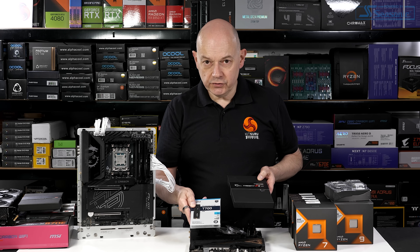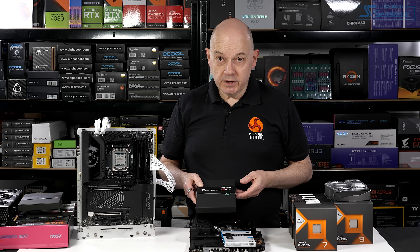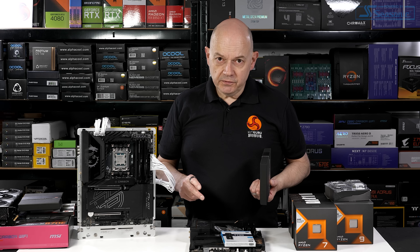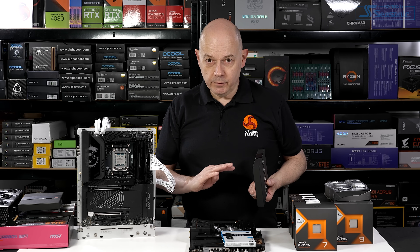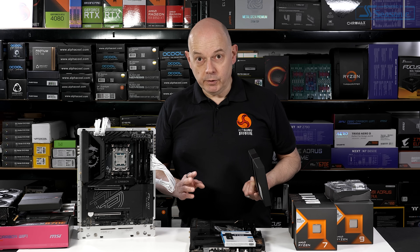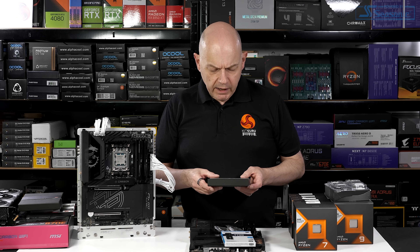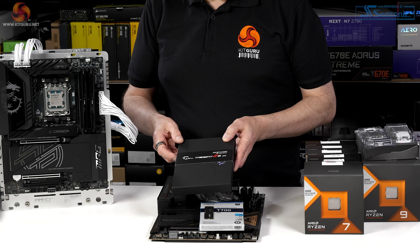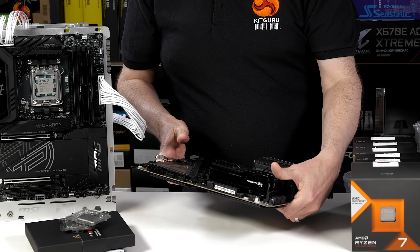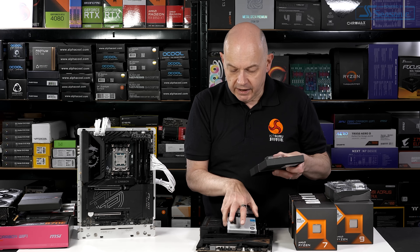I've been using Crucial T700 Gen 5 SSDs on each of the test platforms. For the Z890 setup, I had a change from my Core Ultra 200S launch video. In that launch I was using Kingston Fury CU DIMMs rated at DDR5-8200, supplied by MSI, which worked brilliantly. But after various BIOS updates, that Kingston memory appeared to be misbehaving, so I switched over to this G-Skill Trident Z5CK — also CU DIMMs, also rated at 8200. Functionally it should be exactly the same, and my test results confirm that.